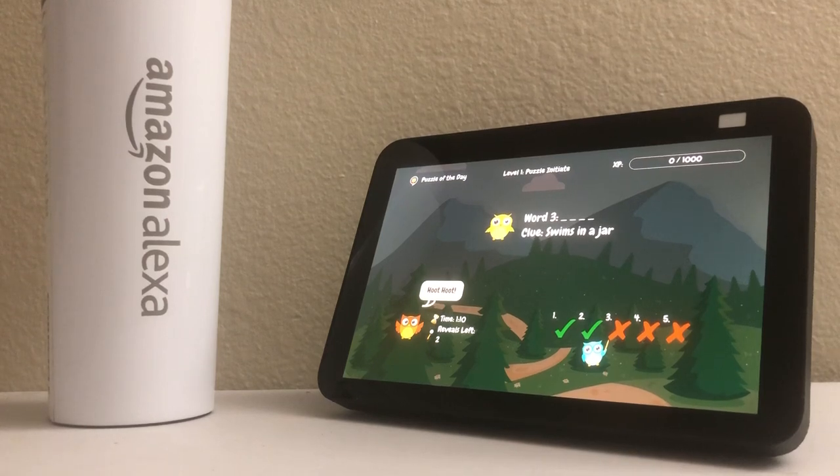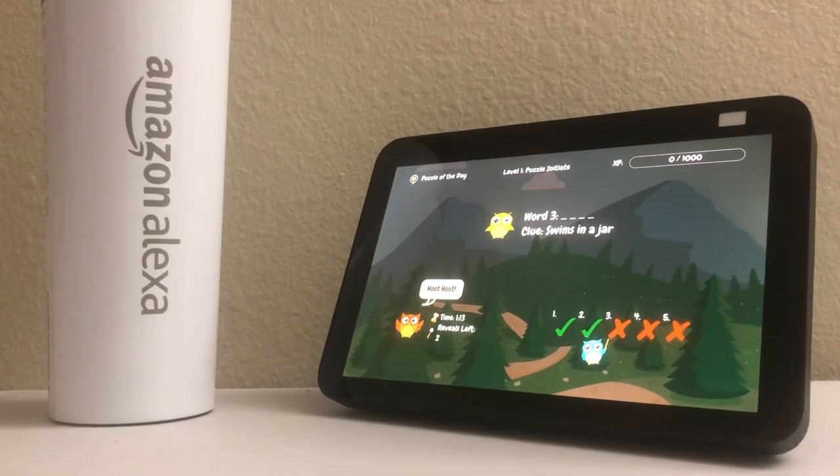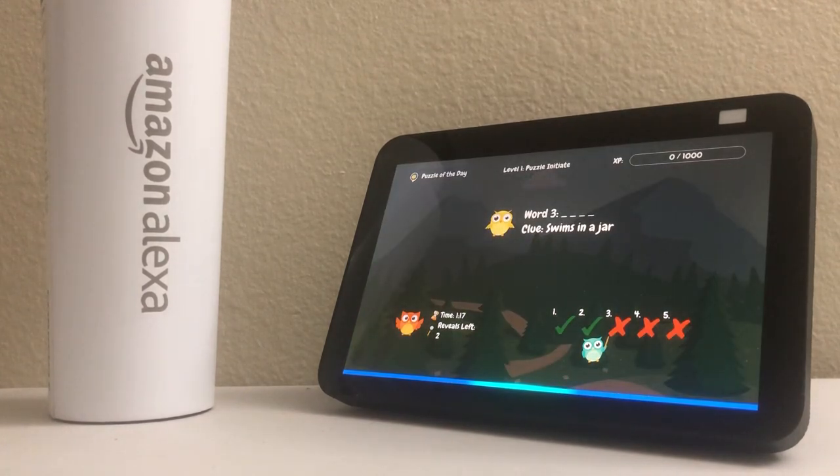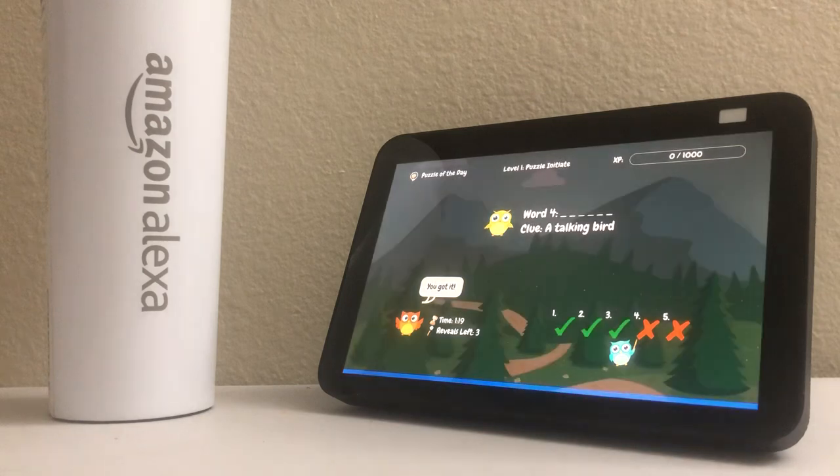Word 3. The clue is swims in a jar. Four letters. What is your guess? Fish. Perfect. Fish gives you 100 points.